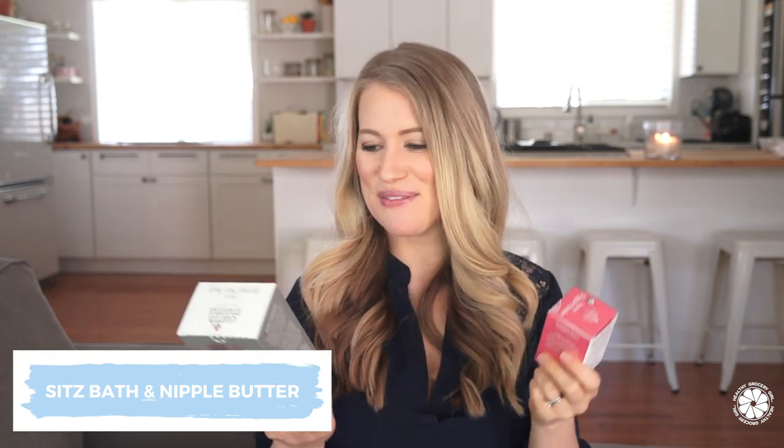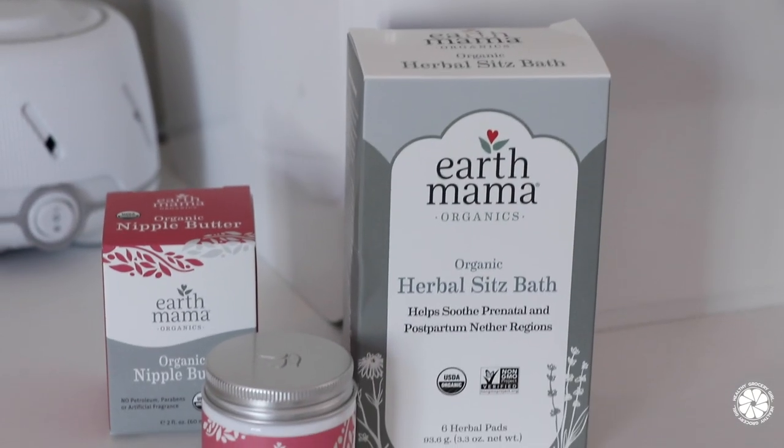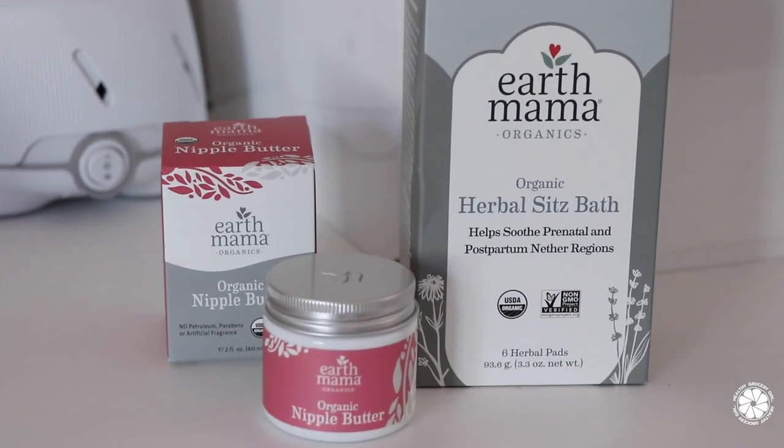Next are Earth Mama products. Many of you know that I love Earth Mama Organics — I use so many of their products. Two that are particularly really helpful, especially postpartum and if you're nursing. Let's talk about postpartum first. The herbal sitz bath — these are great. Basically what they look like is little tea bags. They come in these little tea bags and they have different herbs that are really soothing for your nether regions. You just plop some in a warm nice bath and take a bath.